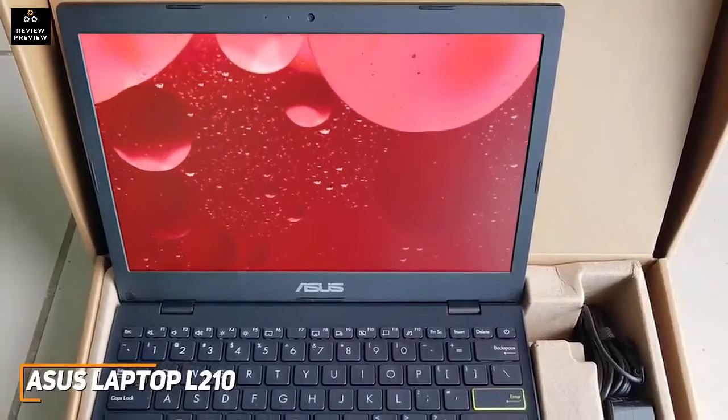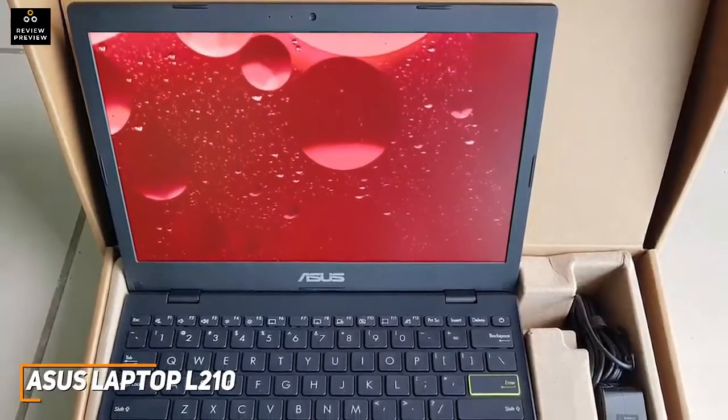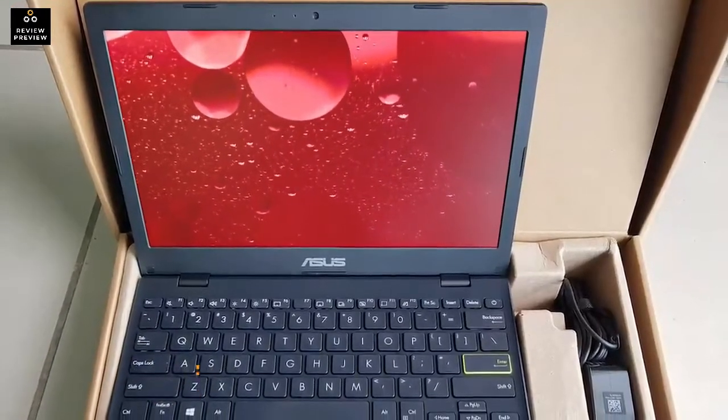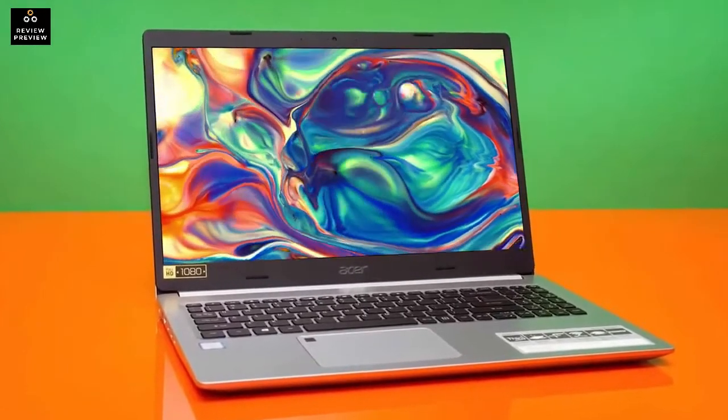While it doesn't offer the versatility of higher-end models like the ASUS VivoBook 15, the L210 is an ultra-affordable option that can handle basic computing tasks and is ideal for productivity work, office workers, or students. If you're looking for a laptop that doesn't cost much money, can reliably get you through the day, and can help you complete your work effectively, this might be the perfect laptop for you.